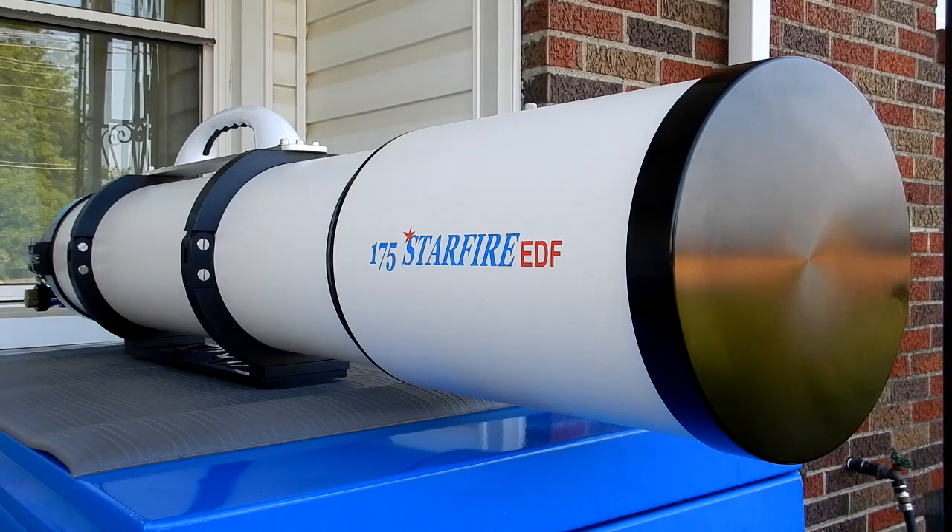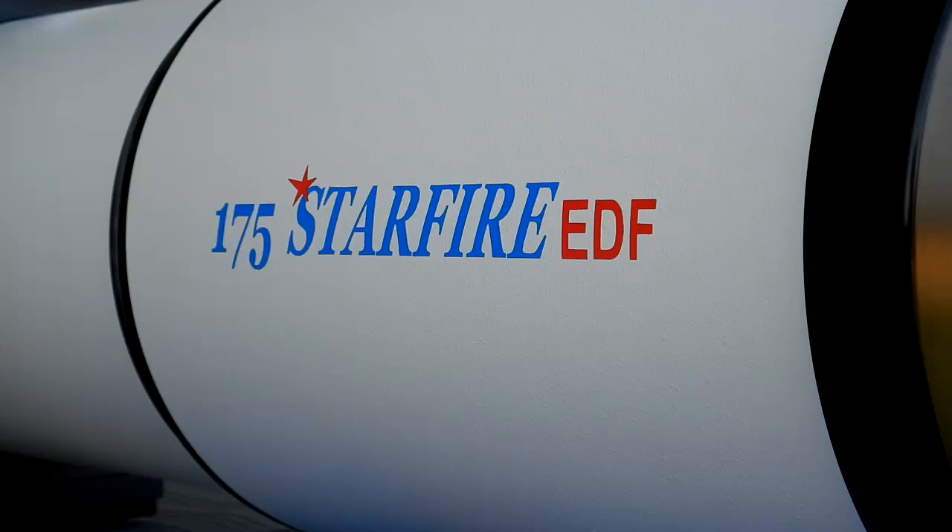All right guys, so today is July 22nd, 2023, Saturday, and I'm going to be doing a video tour of my Astrophysics 175 Starfire EDF. This video is copyright Star Astronomer 2023, all rights reserved.